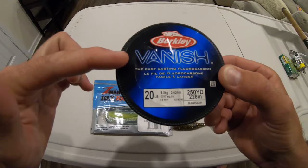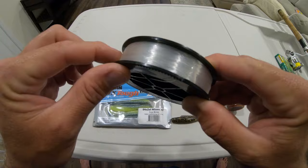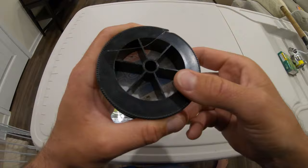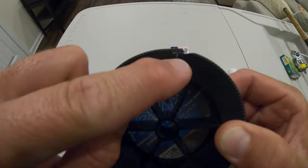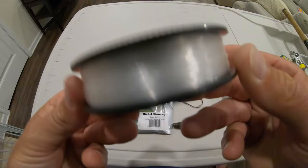For leader material I use Berkley Vanish 20-pound — 10-pound mainline braid with a 20-pound leader. I buy Berkley Vanish because I haven't had a reason to buy anything else. Here's a little tip: keep the rubber band that comes with the spool to hold the line in place. If you lose it, make a simple little cut in the plastic and that becomes your line keeper so the line doesn't unravel.